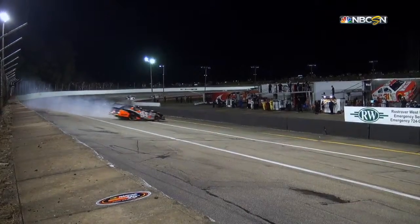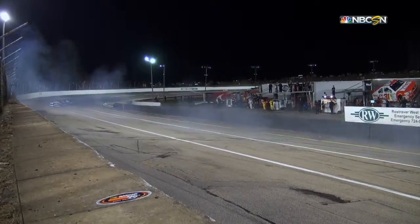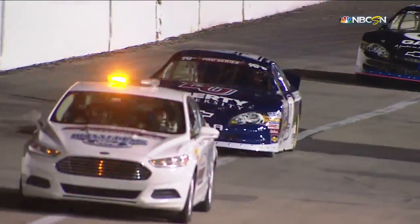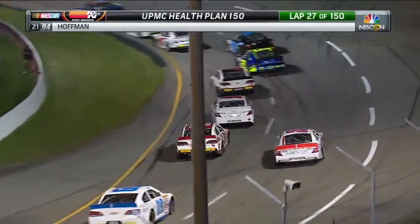It just comes off turn four here, just loses that rear end — maybe a little too aggressive on the throttle, and with that nine degrees of banking almost being a self-cleaning racetrack, it forced him right. I have to think that is very loose. He's not supposed to be slinging it like that.